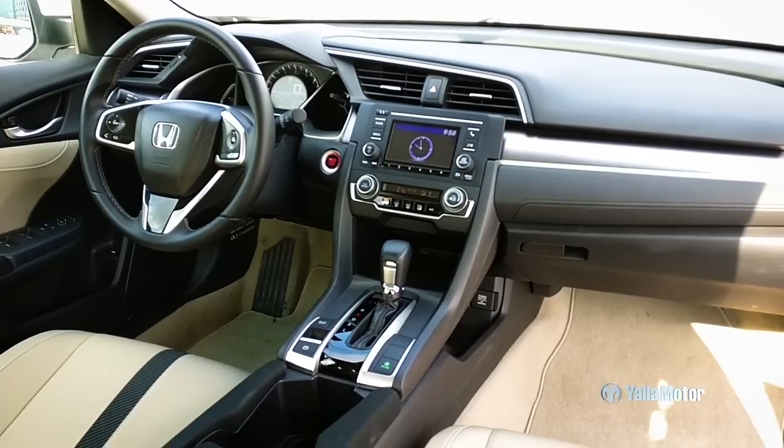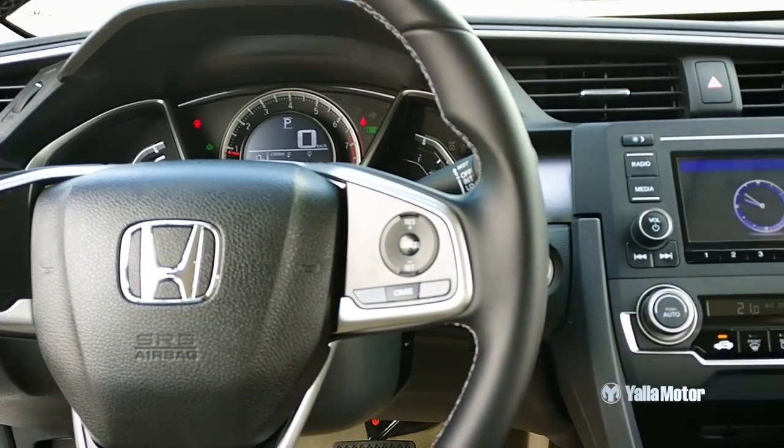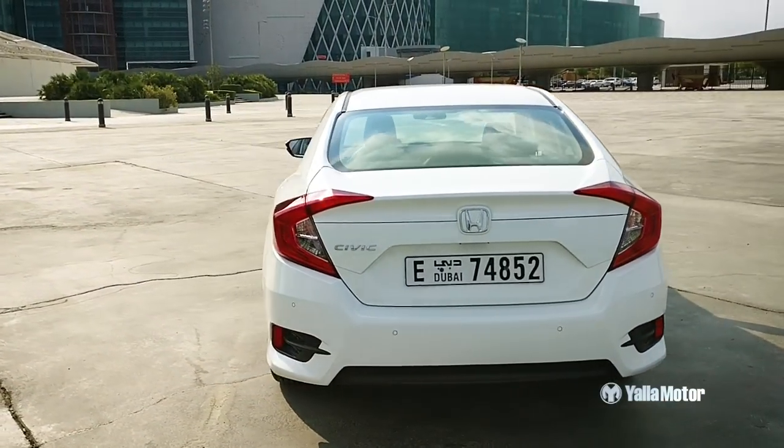Swapping tacky hard plastics for softer touch materials, the Civic bears a distinct advantage over its rivals in the quality department. The redesigned centre console and dashboard sees the removal of the two-tier dashboard for a more conventional layout. Contrary to what its sloping roofline would have you believe, the all-new Civic offers greater room for its occupants, and especially those in the back.